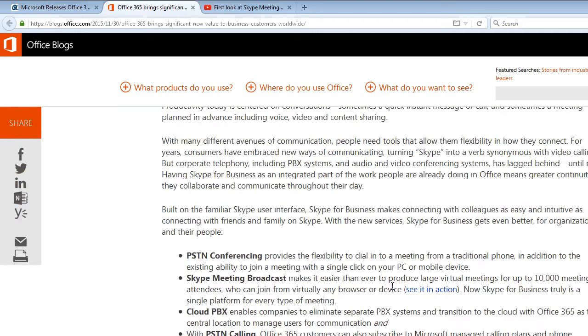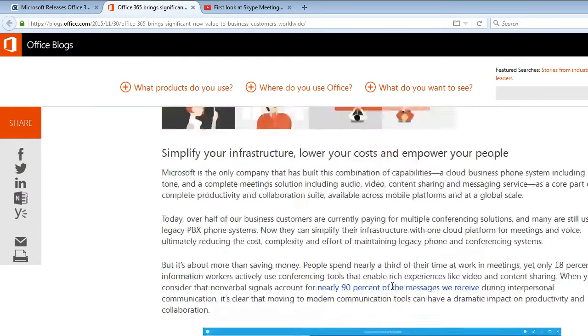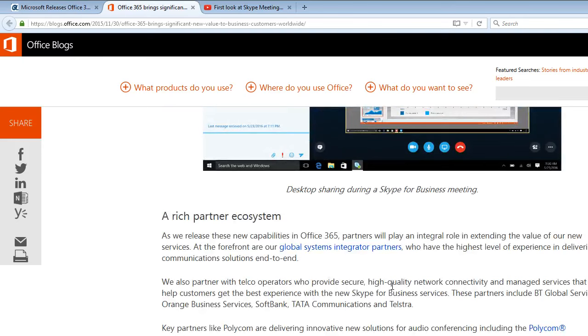Communication power, productivity, PSTN conferencing, Skype meeting broadcast, Cloud PBX, PSTN calling, and a rich partner ecosystem.